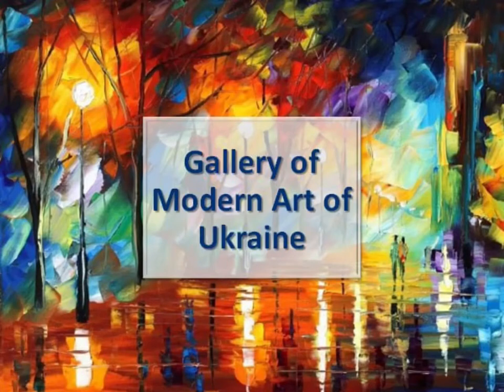Hi everyone! Today I want to present to you my small gallery of contemporary art. Here I have collected five, in my opinion, the most interesting contemporary paintings of different charms and styles by Ukrainian artists. I hope that all these paintings will absorb you into their atmosphere and that you will like them as well as I do.